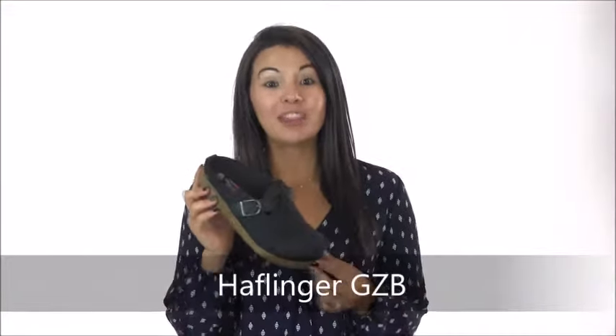Hey guys, it's Kambi with Dot Shoe Company and I have the Haflinger GZB. This boiled wool clog is packed with all the luxury of a classic Haflinger clog, but also has an adjustable strap at the instep so you can create a customized and comfortable fit.